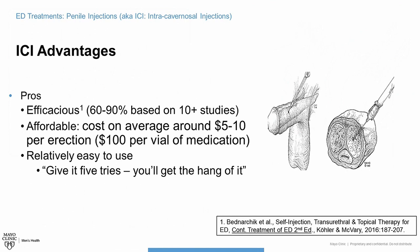You'd think these medications would be very expensive, but the truth is they average around $5 to $10 per erection, or about $100 per vial of medication. Typically per vial there are anywhere from 10 to 30 doses, so it can be as cheap as $3 an erection to as expensive as $10 an erection. It is relatively easy to use — most people say give it five tries and you'll get the hang of it.